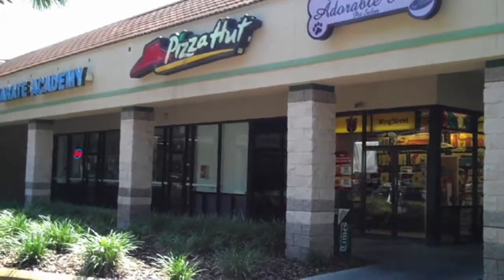This is day one of Pizza Month 2010. I'm Kitsie Taylor and Sean and I today are going to have pizza at the Pizza Hut in Valrico, Florida.